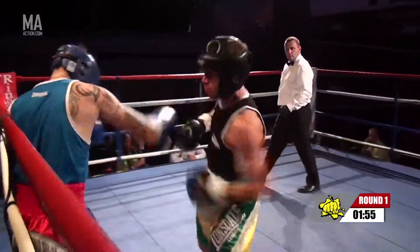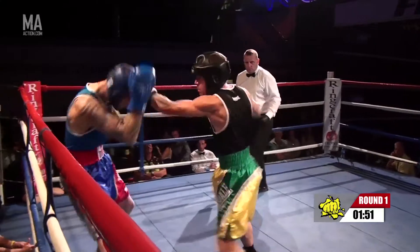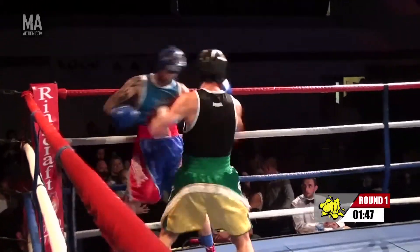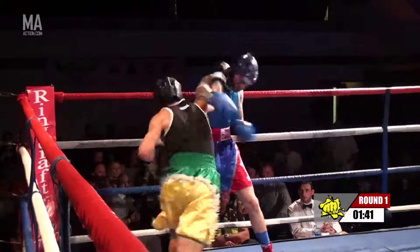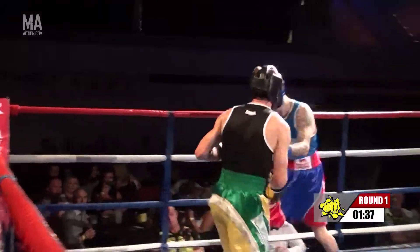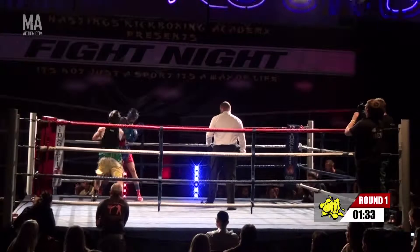Moriarty pushes forward quickly. Clegg looking to work on the counter. He shipped a heavy right hand there though, looking to respond. And you can hear the crowd's response because both these men have planted their feet immediately and both landed cleanly. Nice head movement there from Clegg, and he needs it because Moriarty is throwing heavy, heavy shots here.